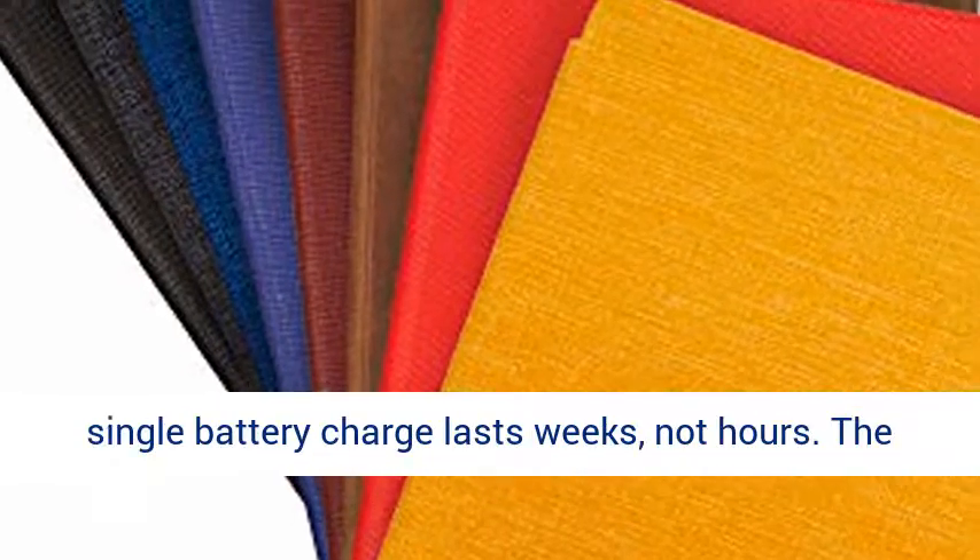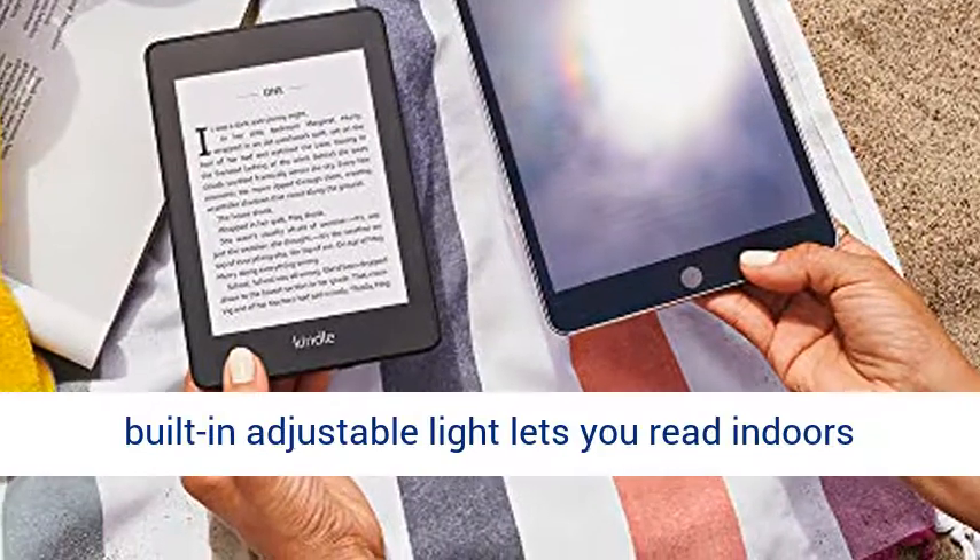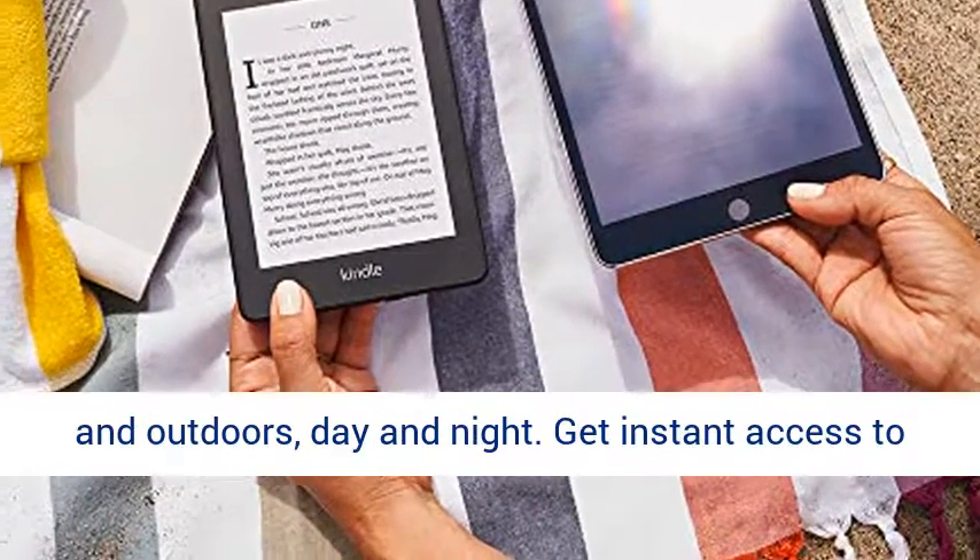A single battery charge lasts weeks, not hours. The built-in adjustable light lets you read indoors and outdoors, day and night.